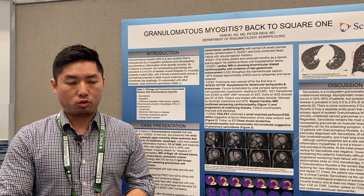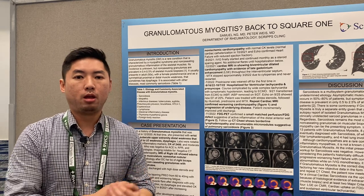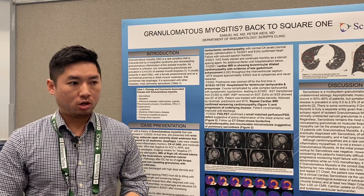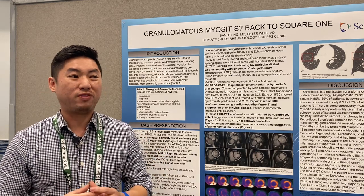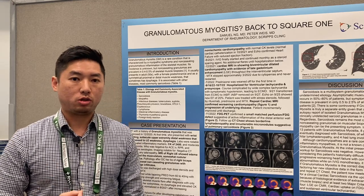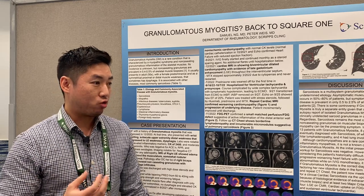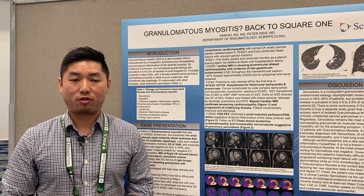Interestingly, sarcoidosis has about a 50% to 80% prevalence of granulomas in the muscles, however it's almost always subclinical and usually doesn't cause symptoms. When we think about granulomatous myositis, there was a prospective study where they took 13 patients highly suspicious for granulomatous myositis — eventually eight of those patients were actually diagnosed with systemic sarcoidosis. Of those eight patients, two had only lymphadenopathy in the lung and four had lung parenchymal disease. At the end of the day, the most common cause of granulomatous myositis is still sarcoidosis. Thank you so much for having me.